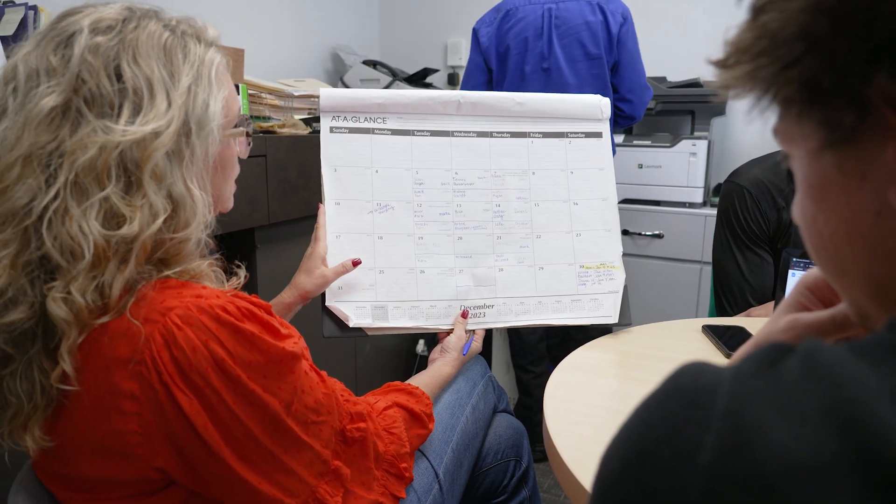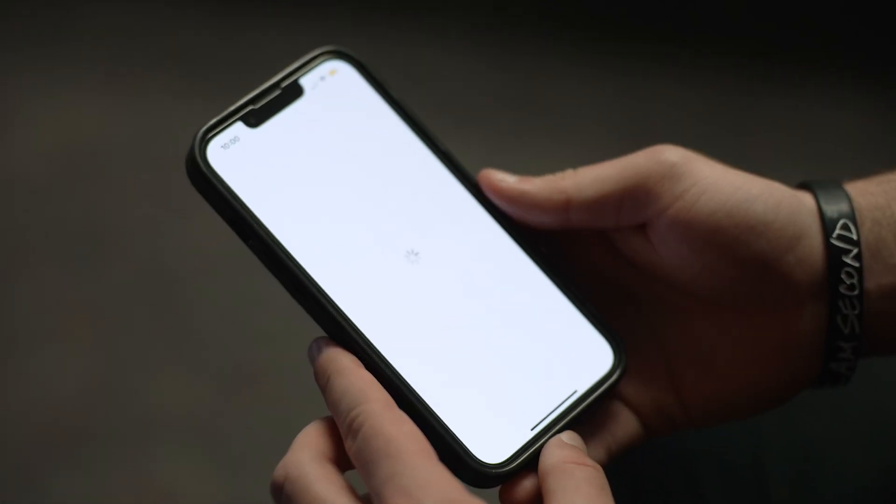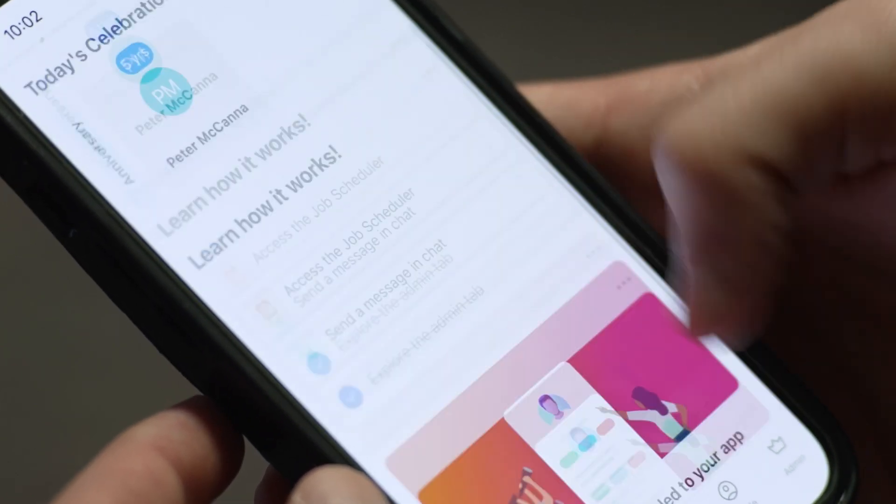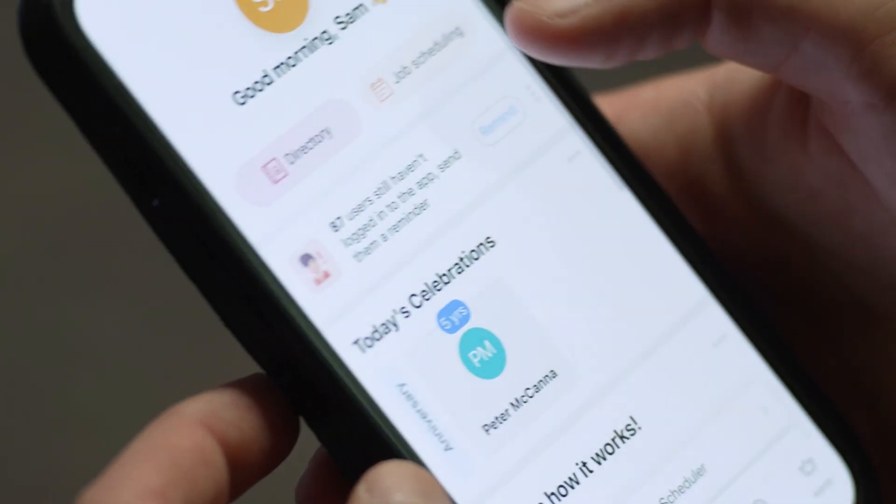We're looking to take that entire system and modernize it — put it through an app and a website — in order to basically free her up to do other things around the clinic. That's kind of the main goal.